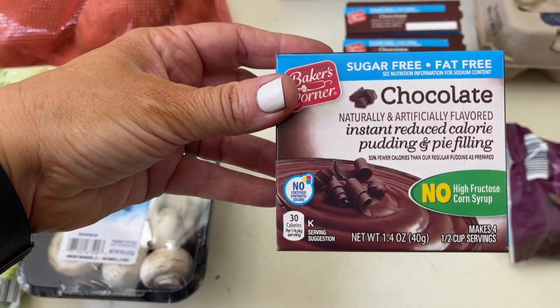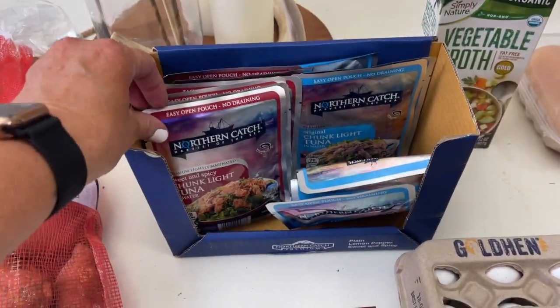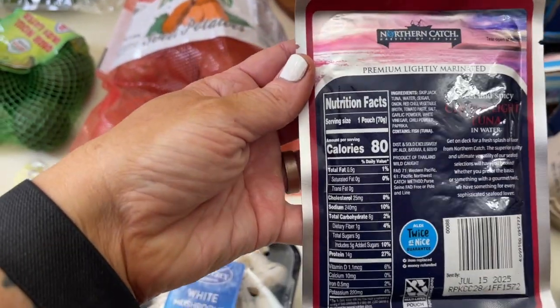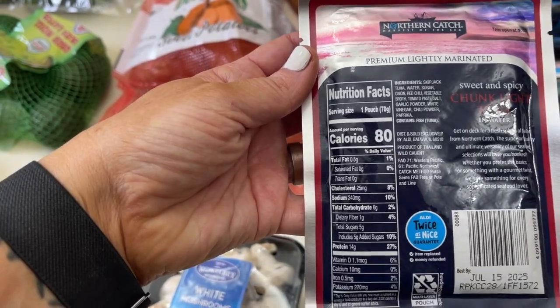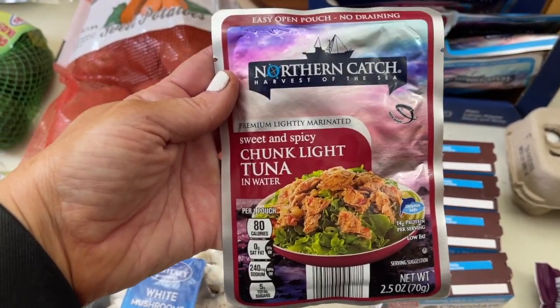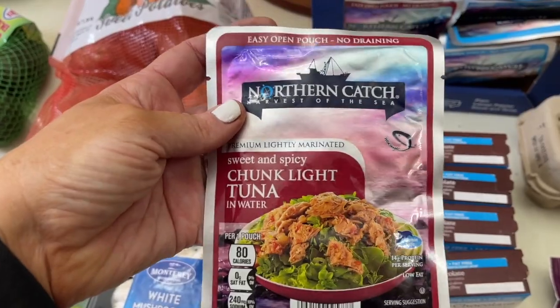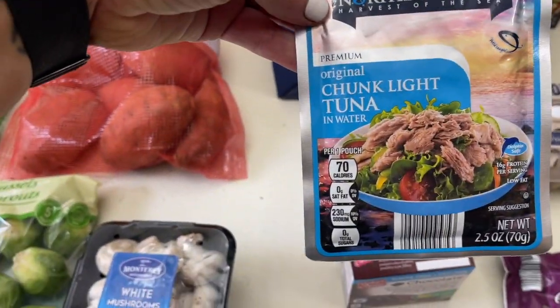I did get the chocolate no-sugar-free and fat-free pudding — I love pudding, you guys, it's like a thing. We also loaded up on tuna fish packs — these are amazing: 80 calories, 0.5 grams of fat, 6 carbs, and 14 grams of protein. Such a good protein lunch. We had tuna fish sandwiches this weekend and it was fantastic. I also got the original light chunk tuna.